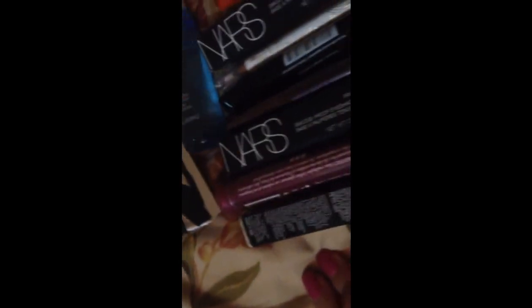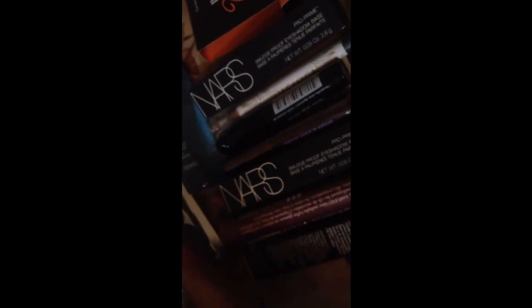I got this in the September Ipsy bag — it's a Caitlin Lip Gloss. It's really nice but just kind of sheer. I recently got this Makeup Forever Lip Pencil — I got that in the bag from Sephora.